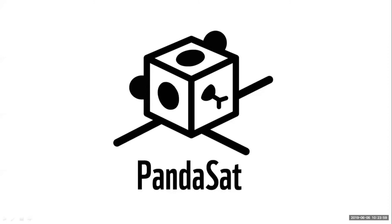My name is Orly Shapiro and I'm going to talk to you about a new concept we have called Pandasat.